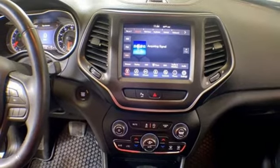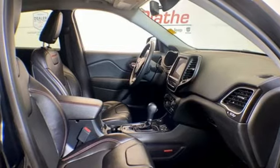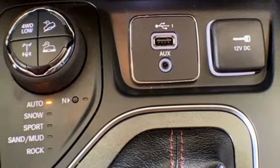Keyless go, voice activation, front and rear tow hooks, four USB ports, and Apple CarPlay and Android Auto, which allows you to use apps from your phone through your vehicle's infotainment system.